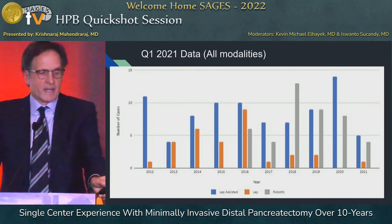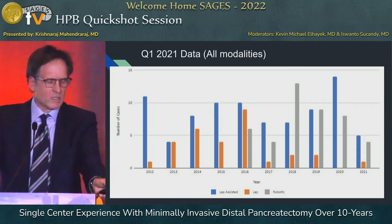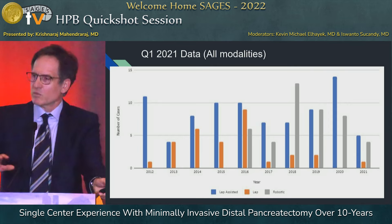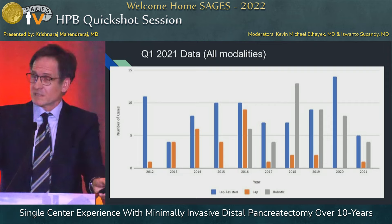This slide shows the evolution of our modalities over time. Laparoscopic-assisted is blue, totally laparoscopic is orange, and robotic is gray. And like most programs, we're moving towards a robotic approach, with fewer and fewer laparoscopic-assisted approaches.